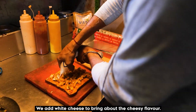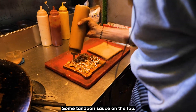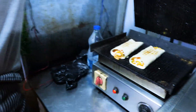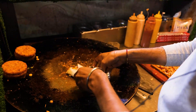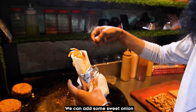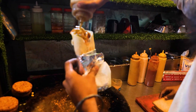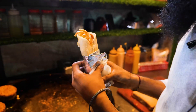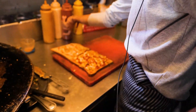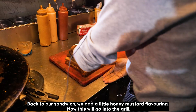We add the fillings — Dutch cheese, cheese, and raspberry sauce. We put the sauce on the wrap. We add sweet onion sauce and a little toppings. You can add honey mustard and use the sandwich grill to wrap it up.